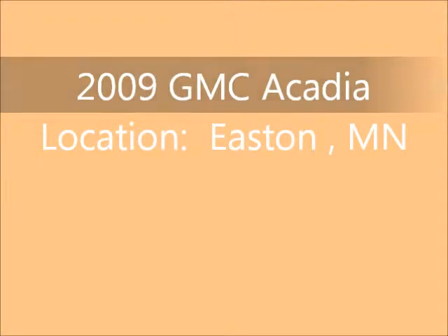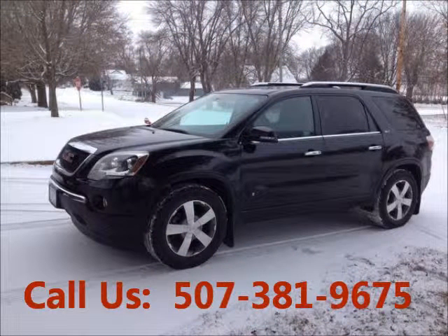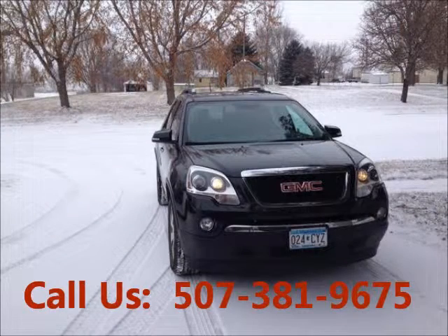Welcome to United Car Exchange. 2009 GMC Acadia, exterior color black and interior color black, four-door, power windows, rear window, tinted glass. Engine six-cylinder, automatic transmission, fuel gasoline.